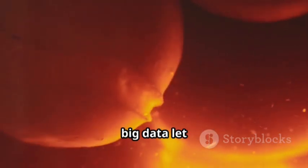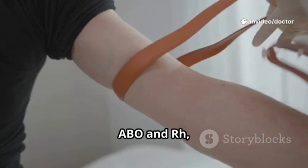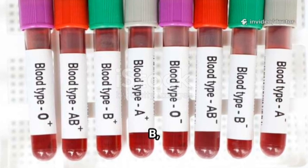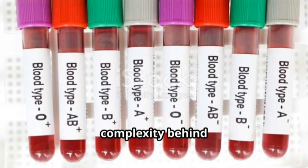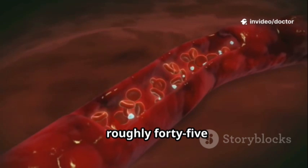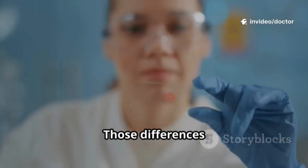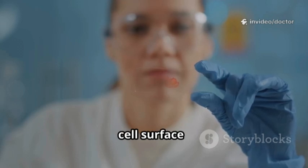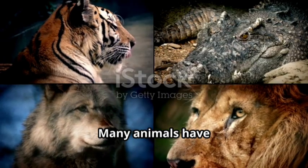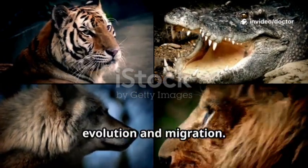Modern genetics and big data let scientists map these stories in unprecedented detail. Most people know ABO and Rh, but that's just the tip of the iceberg. Blood banks routinely sort bags by A, B, and O, but there's more complexity behind the labels. Scientists now recognize over 40 blood group systems — roughly 45 known ways red cells can differ. Those differences come down to tiny antigens on the red cell surface, molecular fingerprints that matter clinically. Many animals have their own blood group systems too, evidence scientists use to study evolution and migration.